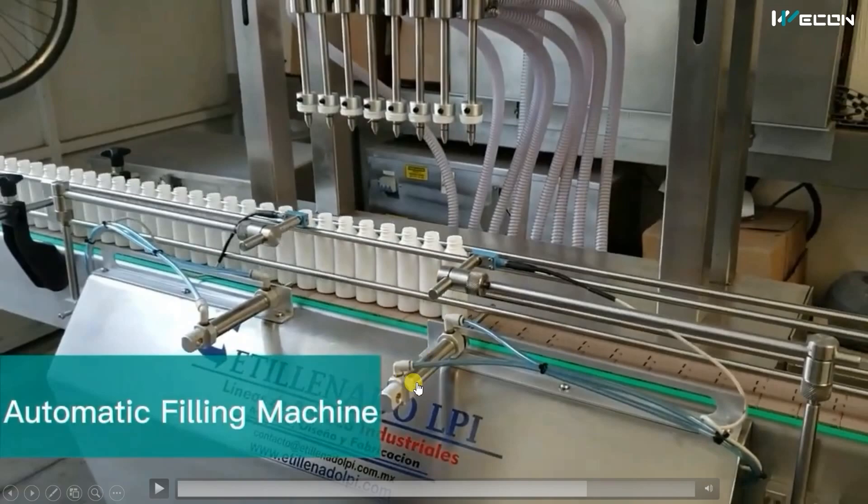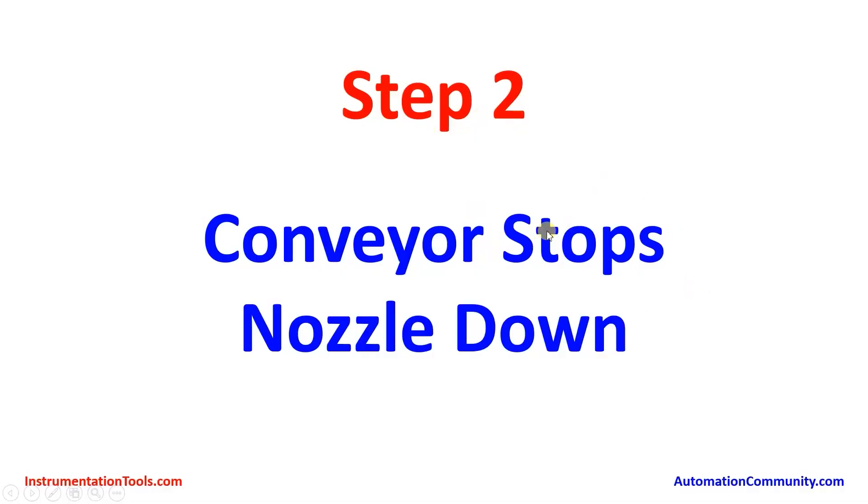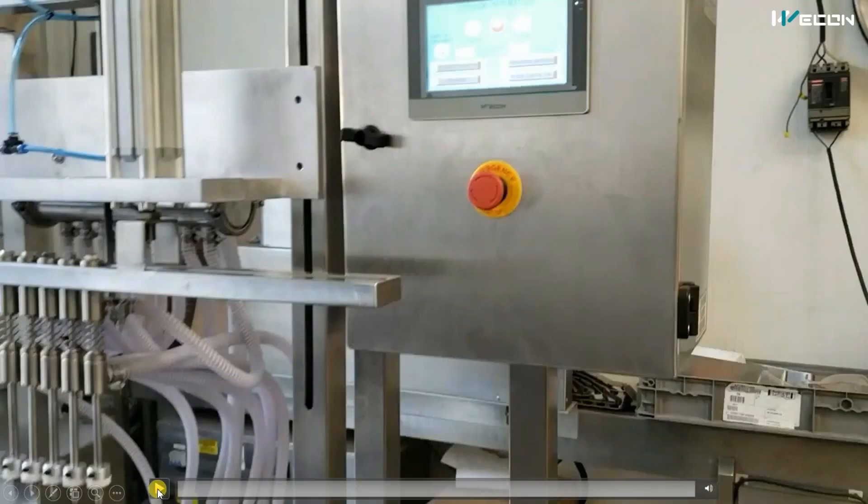Initially, this cylinder is in the advanced position — that is, the forward position — so bottles cannot go past it. When the photo sensor counts the desired number of bottles, the conveyor output turns off, the conveyor stops, and the nozzles come down.